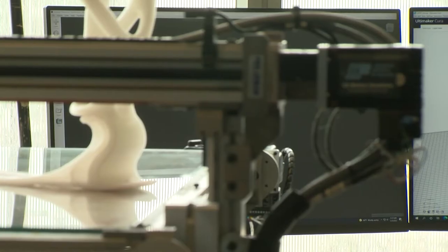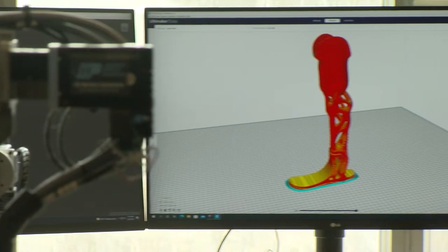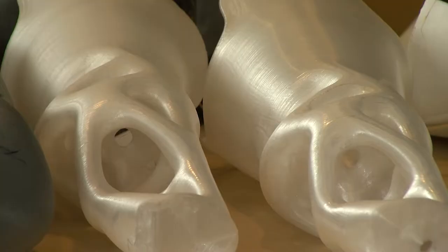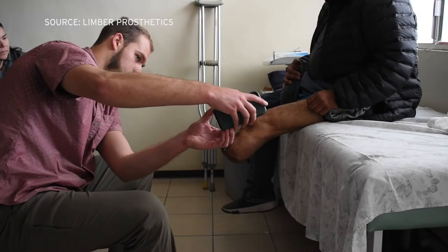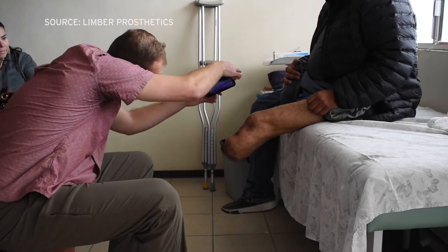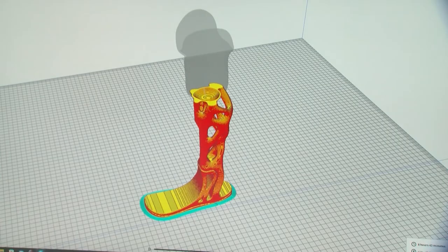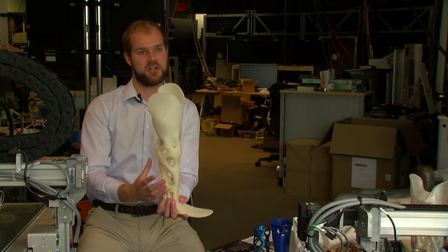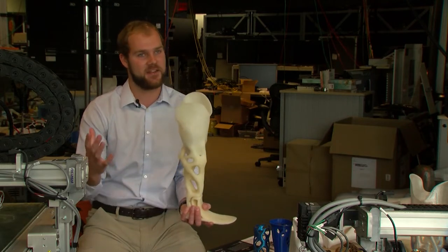Joshua Pelz is a PhD student of engineering at UC San Diego and a co-founder of Limber P&O. The company's artificial limbs are printed at a lab on the UCSD campus. He says their process begins with a scan of the lower body using an iPhone with Face ID. We scan the patient from waist down, take that scan data, bring it in as a three-dimensional 3D model into the computer, and we basically build the whole prosthetic device around that scan data.